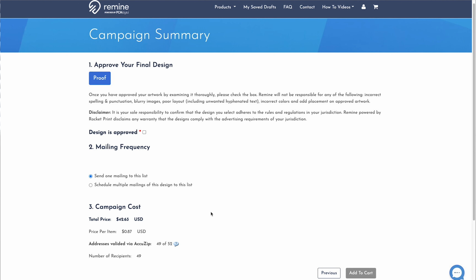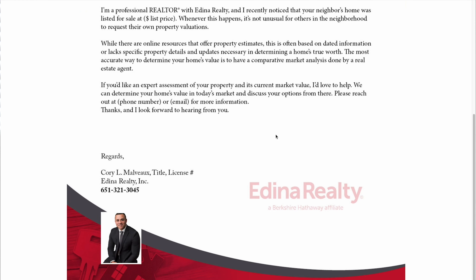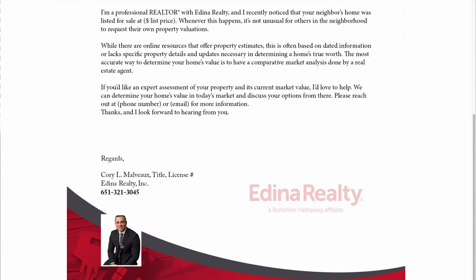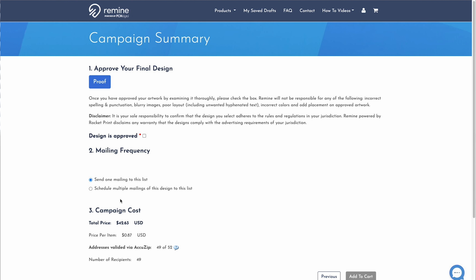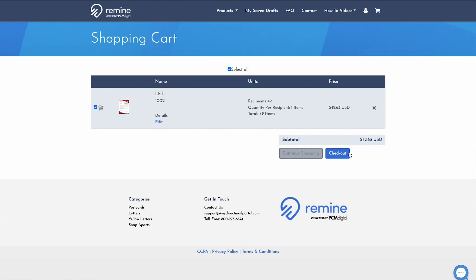Here's the campaign summary. It's going to show me how many addresses were actually valid — looks like 49 out of 52 were valid. It's also going to give me the option at the top to proofread my actual letter. Let me go ahead and take a look at the proof. This is what it's going to look like — it has my logo at the top and bottom, it put my picture in here, and overall I'm pretty satisfied with it. Right below proof, you'll see where it says mailing frequency. Right now I just want to send out one mailing to this list. However, if I wanted to start a campaign sending out a letter every other week or once a month, I could always schedule multiple mailings and it would send those out automatically. Going down, it shows my campaign cost — looks like I'm spending $42, at about 87 cents per mailing. If I'm okay with that, I go up to 'design is approved,' select that box, add it to the cart. Here's my mailing and now I'm able to check out.